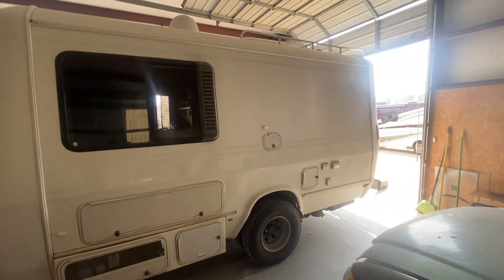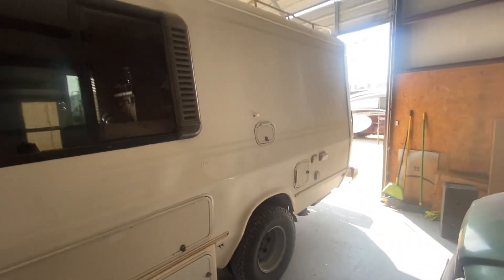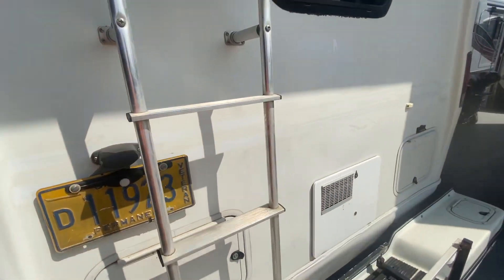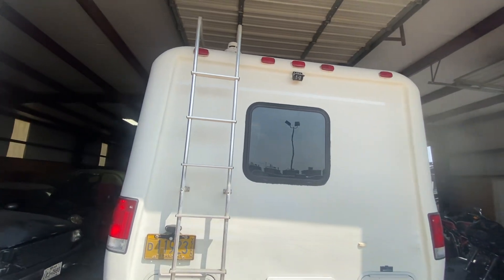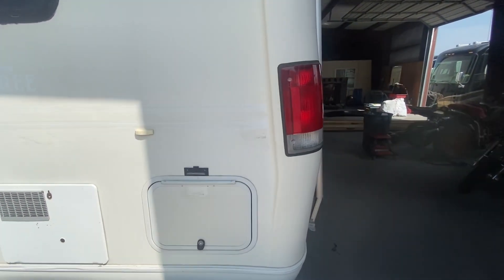Most everything is gonna get painted. It's all gonna be that Nissan Baja Storm Brown color — it's a nice chocolate brown. We're coming out in the light here and you probably can't see very much, but it's nice to get all those decals off.